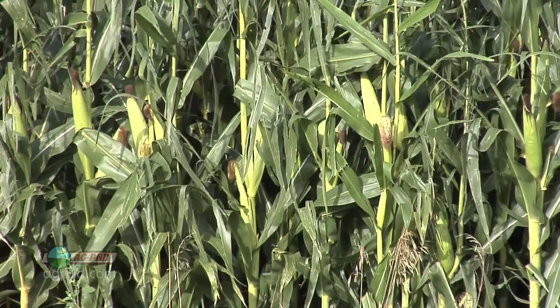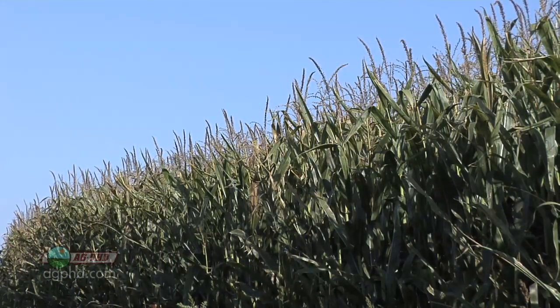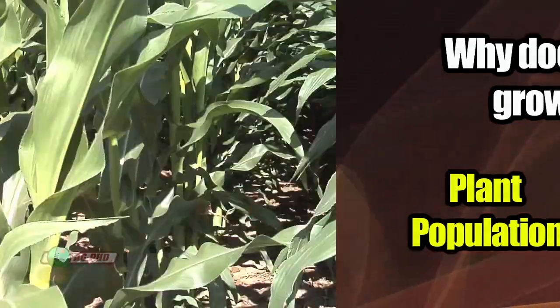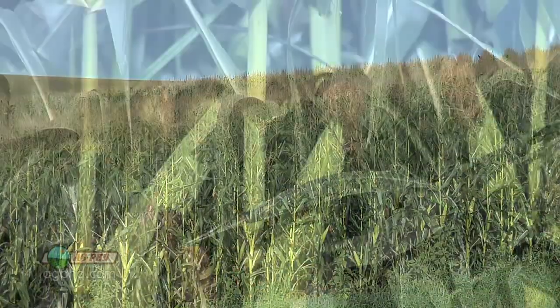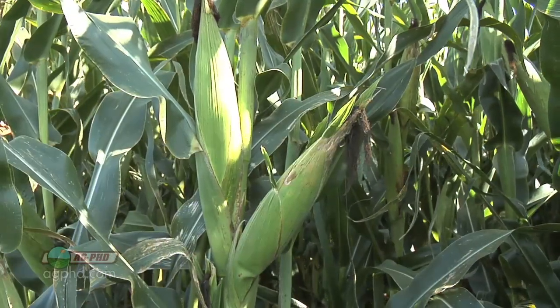And those kernels need to be viable — the plant wants them to be able to grow next year. The other thing that comes into play is plant population. If you have lots of plants crowded together, they're competing for sunlight and plant food, so a plant's response is to only produce one ear. Now if you get the plant spaced correctly with plenty of nutrition, many times we'll see two and possibly even three ears. But a lot of studies have found that crowding plants more and having each plant produce one really good ear is where yield is maximized — not by widening plant spacing to allow two or three ears.